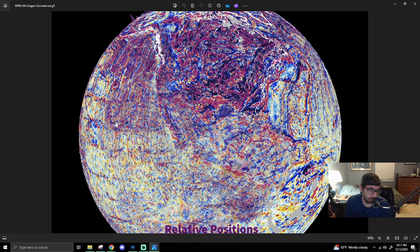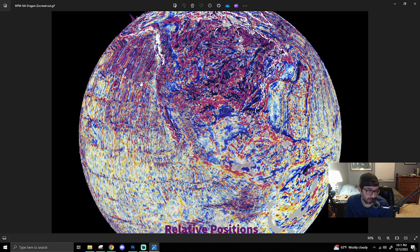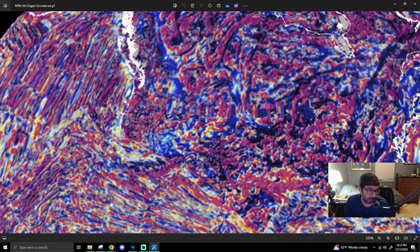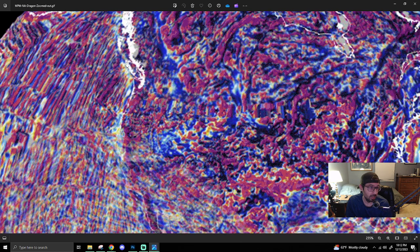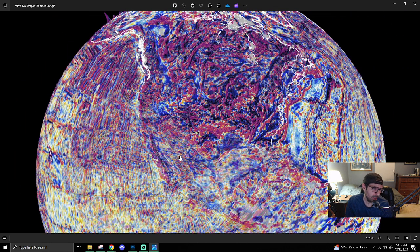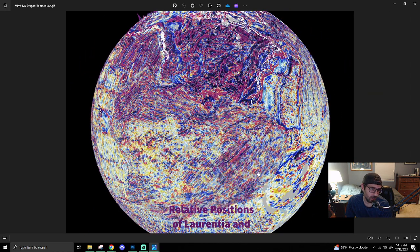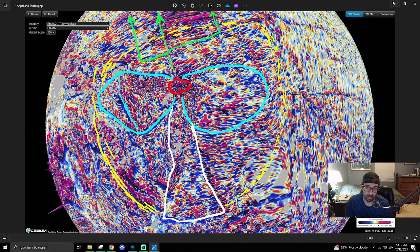I was thinking maybe these bends — the way it goes up and around — not in this map, but in that video where it had Siletia docking over here and Yakutat moving northward — I've been contemplating ways in which this jet stream from down here, which is a trident with currents off to the side as well, might explain these features.